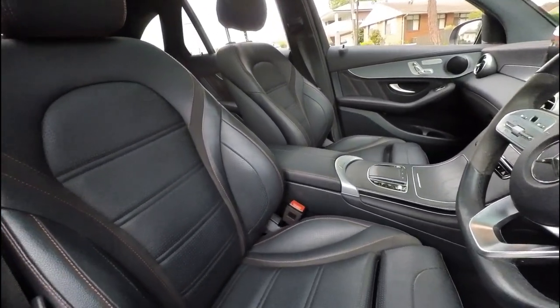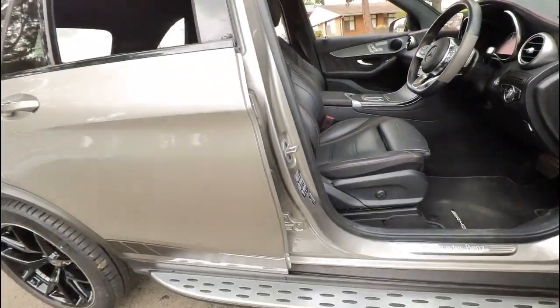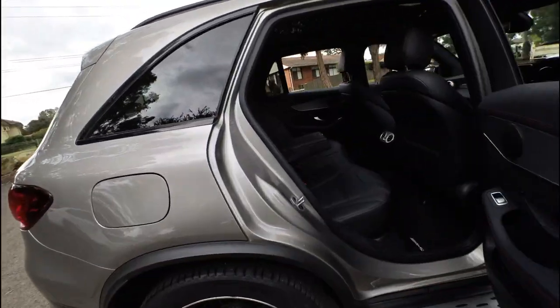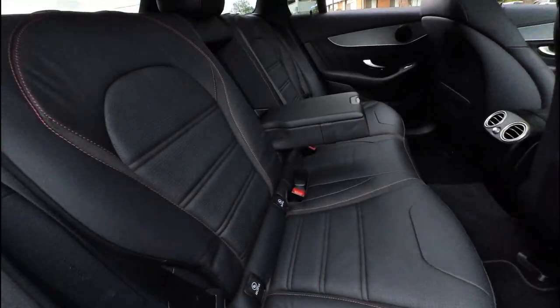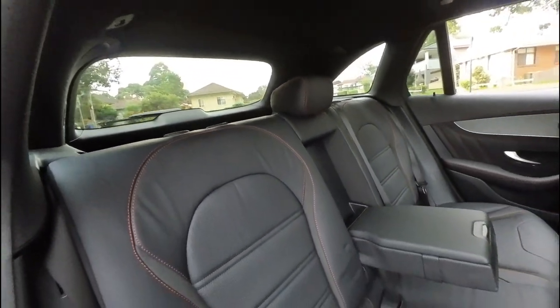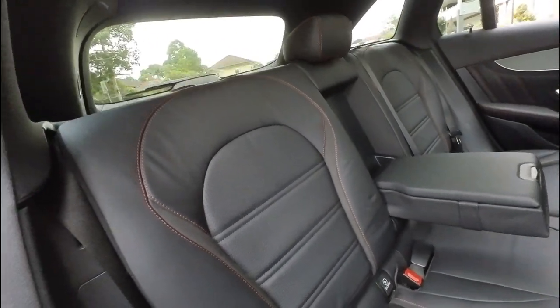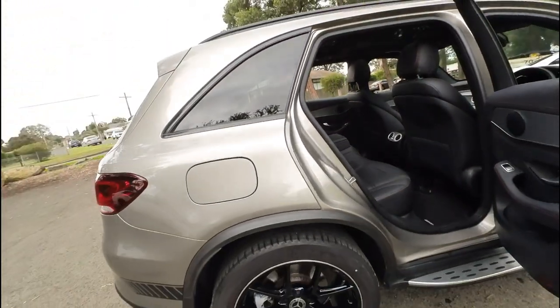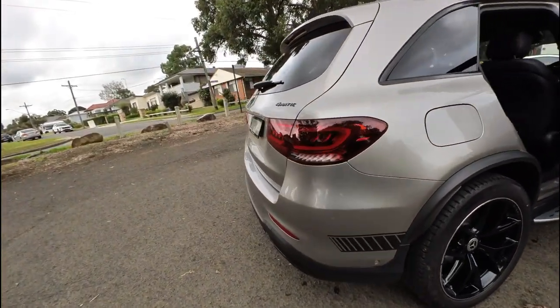39,000 kilometres from new — what a stunning car. It still has the plastic on the navigation screen. The back seats don't look like they've ever been sat in; they fold down. The headrests have been taken out for better viewing and I'll explain why later. If you do want to look through the back there, it's pretty simple — you can take those out but we will have those here.